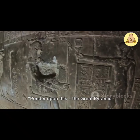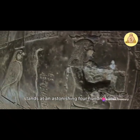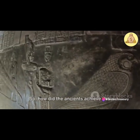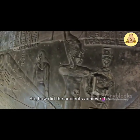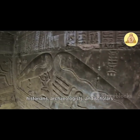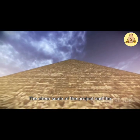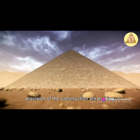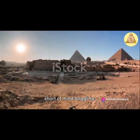Ponder upon this. The Great Pyramid stands at an astonishing 481 feet tall, built from over two million stone blocks. How did the ancients achieve this feat? It's a question that has baffled historians, archaeologists, and scholars alike for centuries. The sheer scale of the project and the precision of the construction are nothing short of mind-boggling.